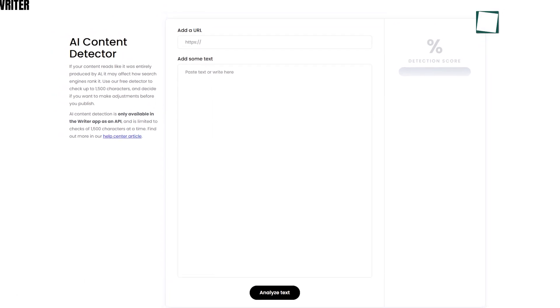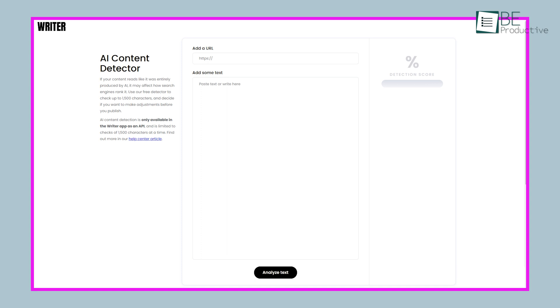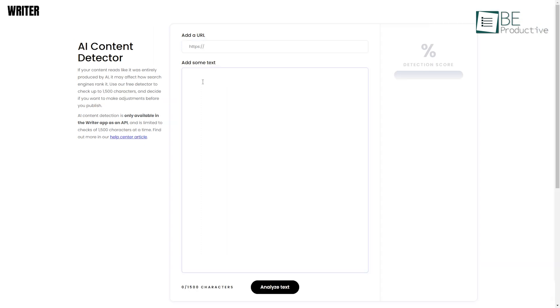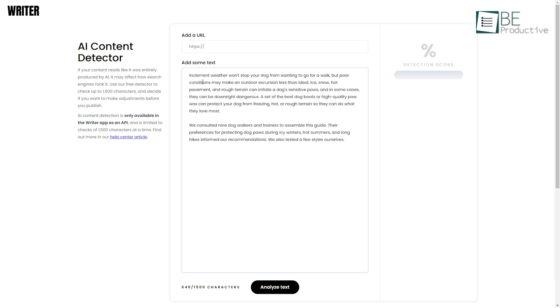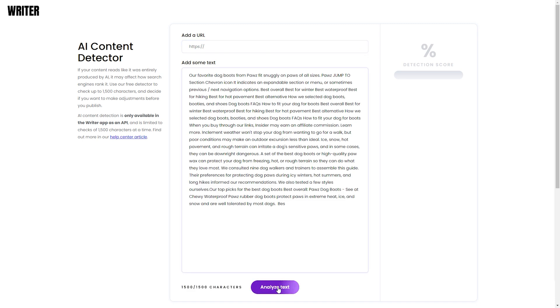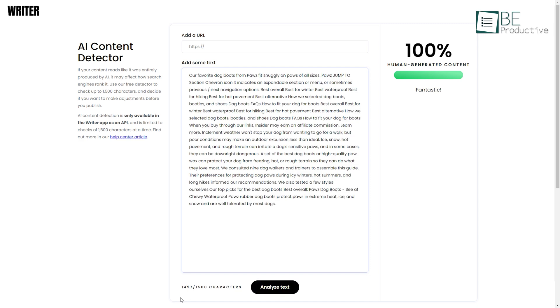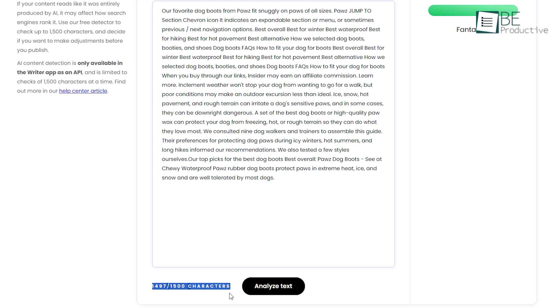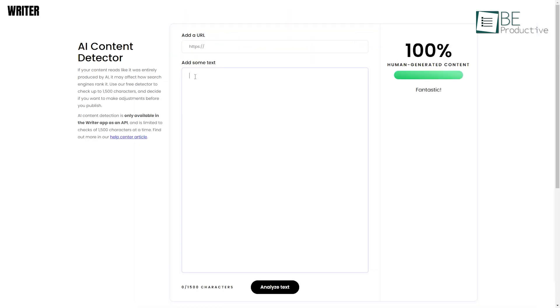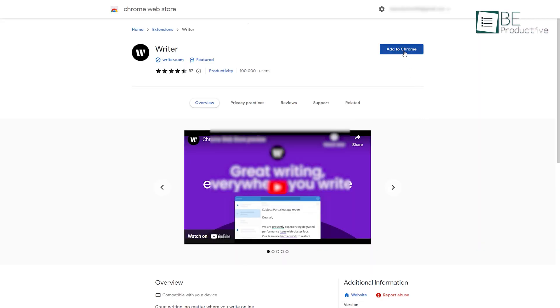Last but not least is the Writer. This AI content detector comes with a simple and straightforward interface. To start scanning your text for AI-generated content, you simply need to paste your text or provide the URL of the webpage. After that, it will analyze and provide you with a report on your content in the blink of an eye. The best part is that it's completely free and does not require any sign-up. This free detector comes with a limited number of character scanning of 1,500 each time, so if you have a longer text, you might have to scan it multiple times in parts. However, you can make the process more efficient by installing the extension on your Chrome browser.